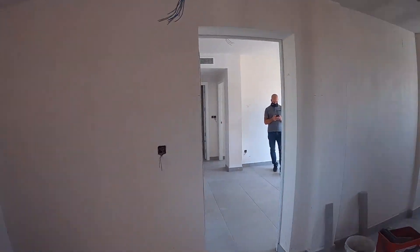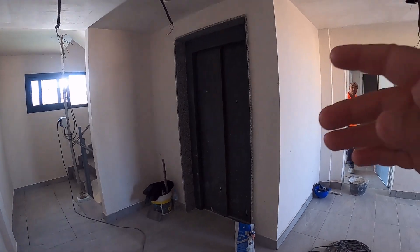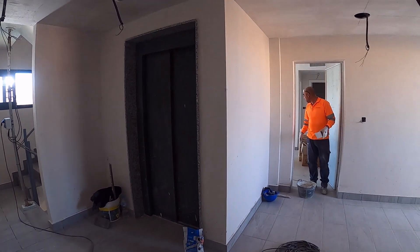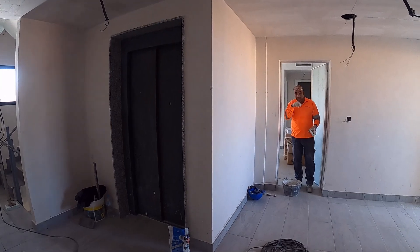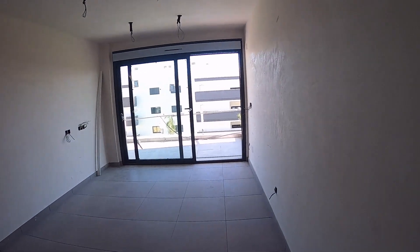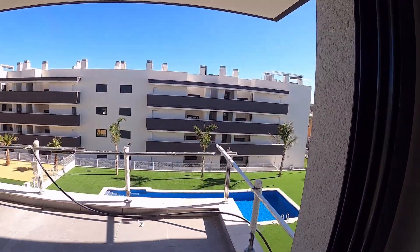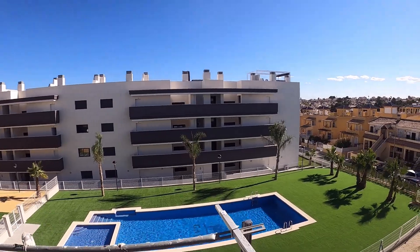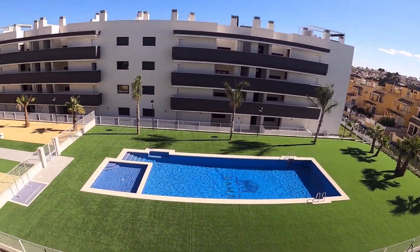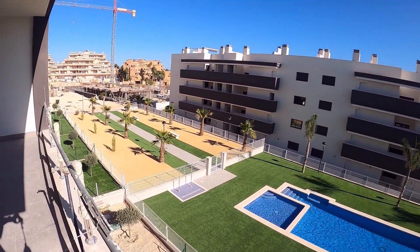This is your hallway with the elevator going straight down to the car park where your car would be. I hope the video was helpful — we'll give you a call for questions and answers. Thank you.